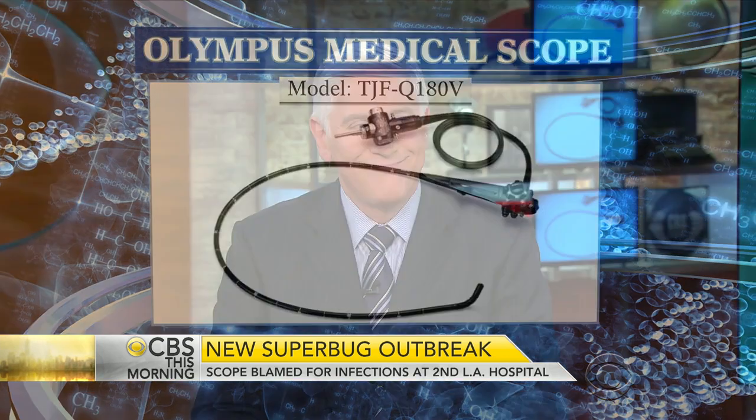Chief medical correspondent Dr. John LePouc is with us. Another hospital, but involving the same medical device — how concerned should we be?